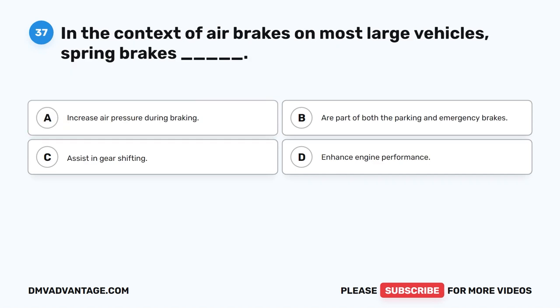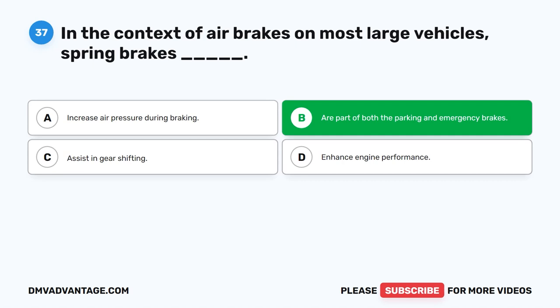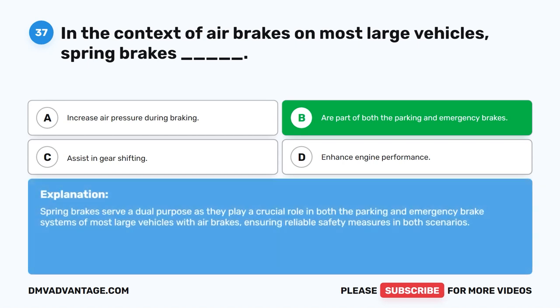Question 37. In the context of air brakes on most large vehicles, spring brakes do what? The correct answer is B: are part of both the parking and emergency brakes. Spring brakes serve a dual purpose, as they play a crucial role in both the parking and emergency brake systems of most large vehicles with air brakes, ensuring reliable safety measures in both scenarios.